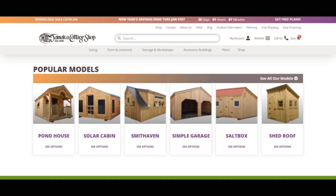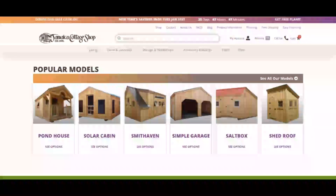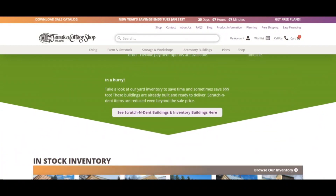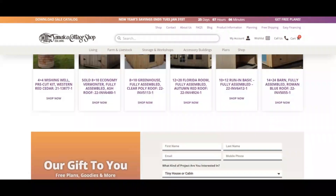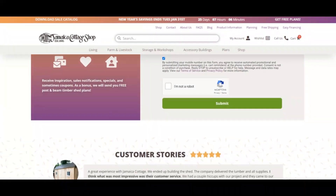Still, we strongly recommend doing your own vetting of each new website where you plan to shop or leave your contact details. There have been cases where criminals have built highly credible-looking websites. You can watch a video on how to recognize a scam website to create your own opinion.